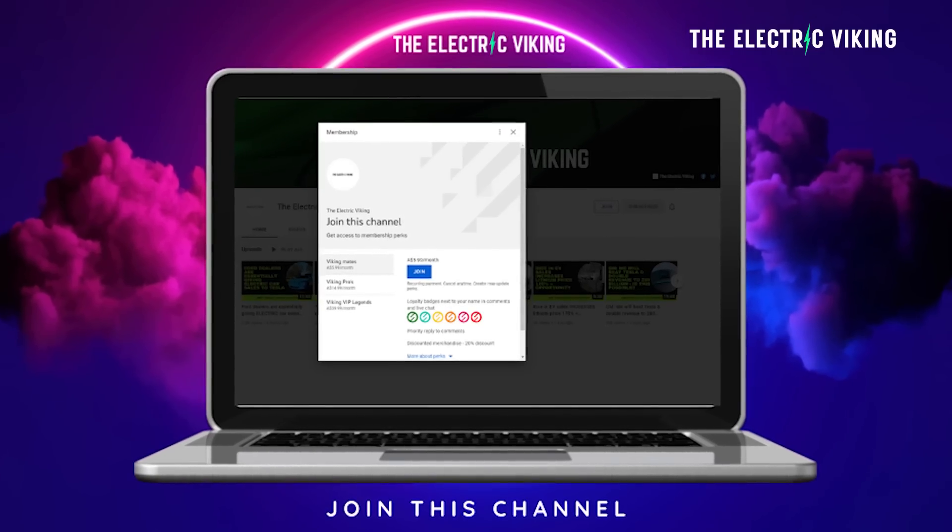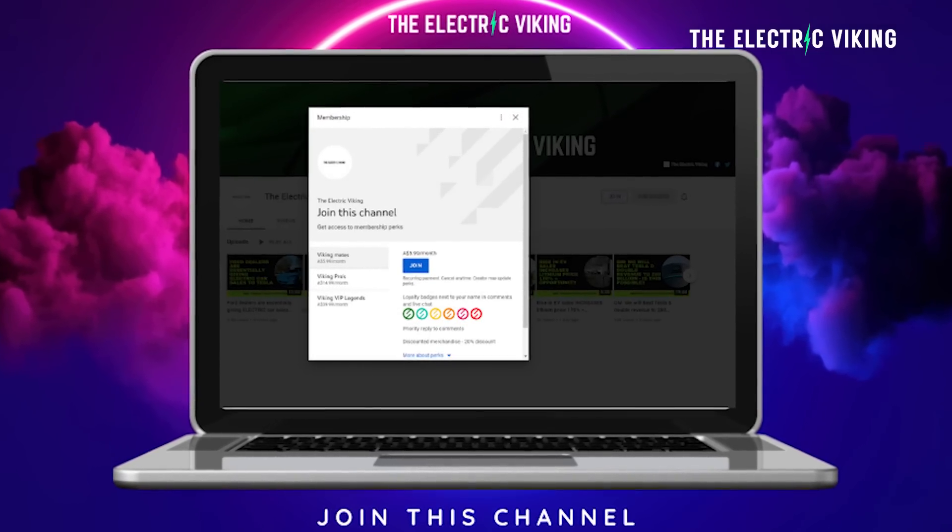Hello my friends, welcome to the channel. I'm Sam Evans, you're watching The Electric Viking. Great to have you with us. If you'd like to be a YouTube member you get access to some videos that aren't on the regular channel, and of course you support the channel. I really appreciate you guys who are YouTube members.